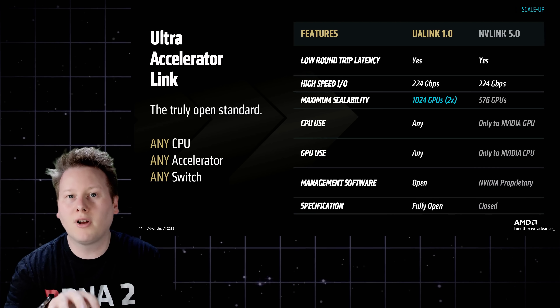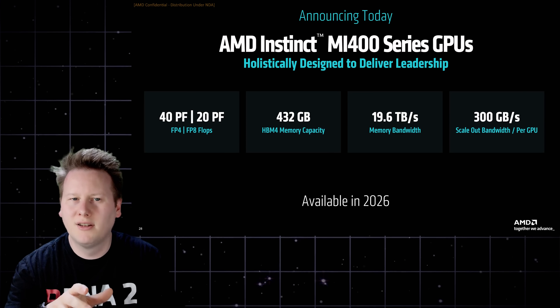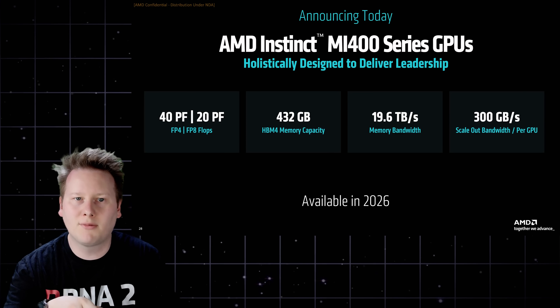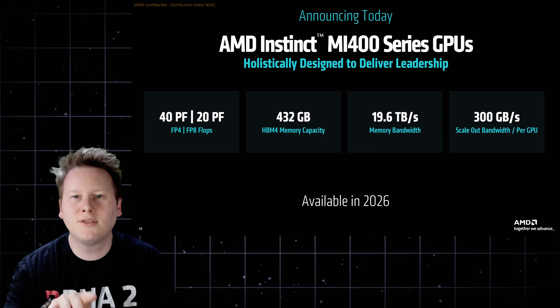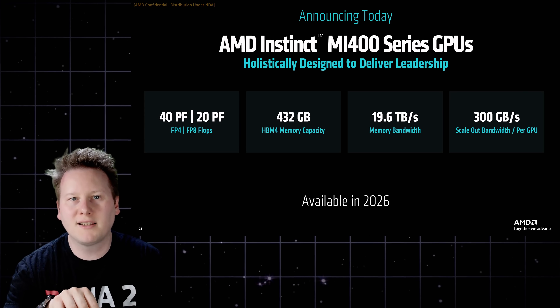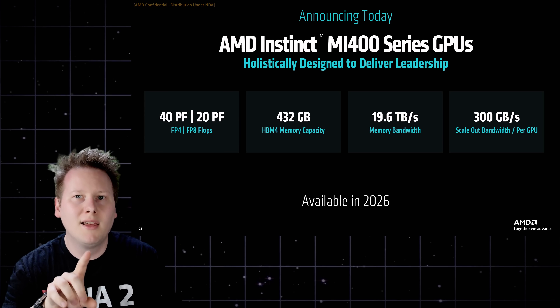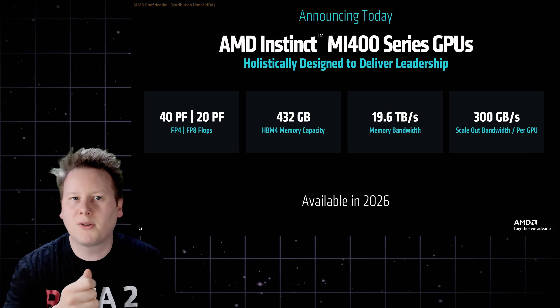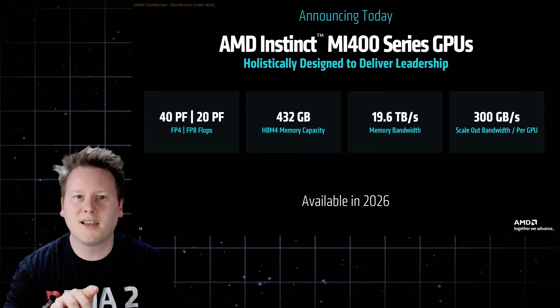The performance targets for MI400 are aggressive. It's expected to reach 20 petaflops of FP8 — roughly four times the FP16 equivalent performance of the MI355X. Feeding that compute is 432GB of custom HBM4 across what appears to be 12 stacks, delivering 19.6TB per second of bandwidth. That's not an incremental update — it's a generational leap in both capacity and throughput, aligning with where AI models and memory footprints are headed.